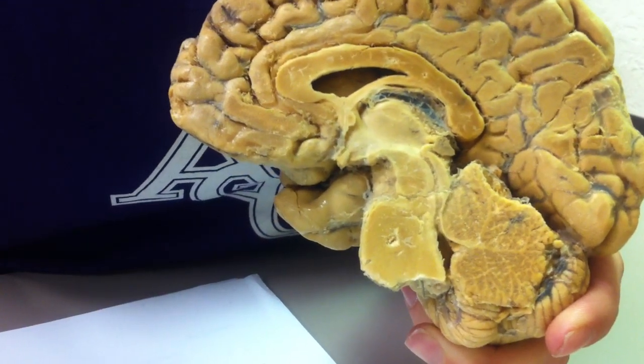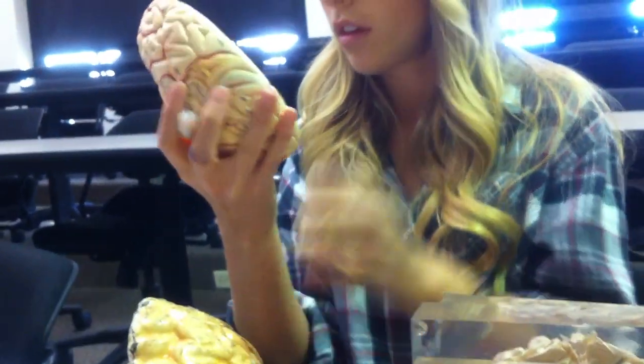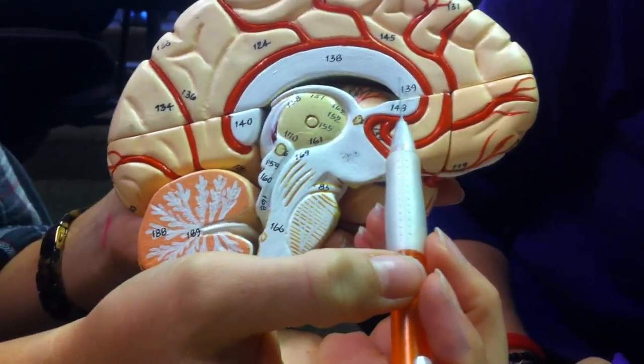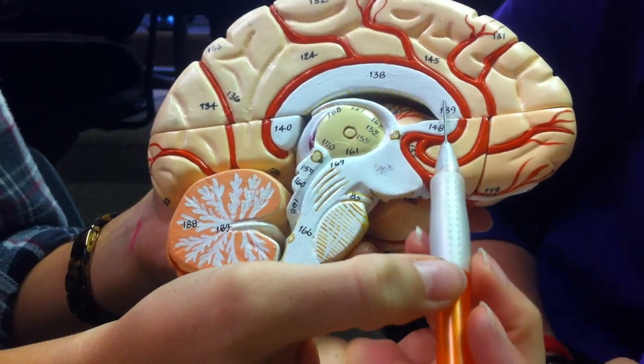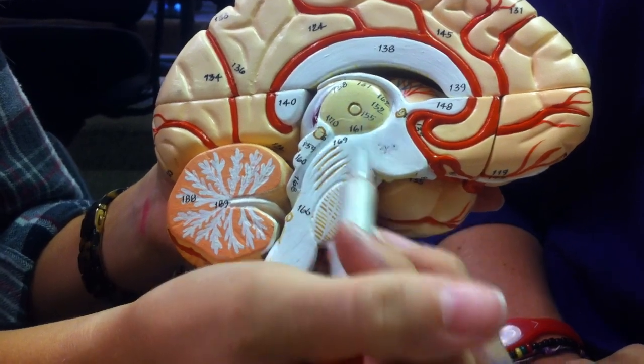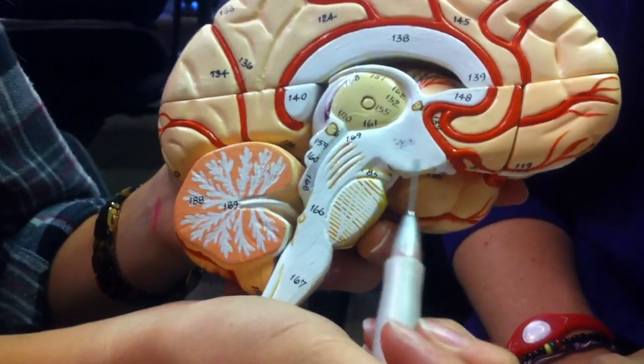That's all that's going to be on this brain. Then on here, here's the corpus callosum, and then here is the thalamus, and then the hypothalamus.